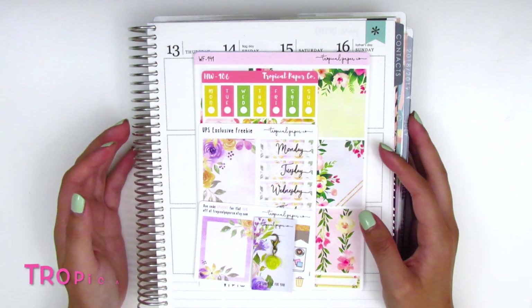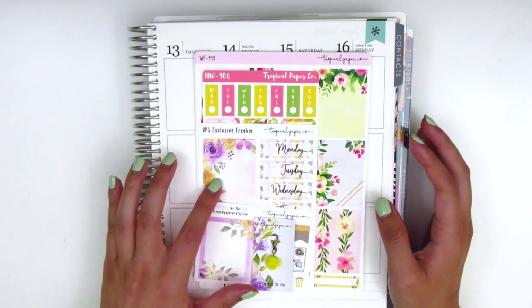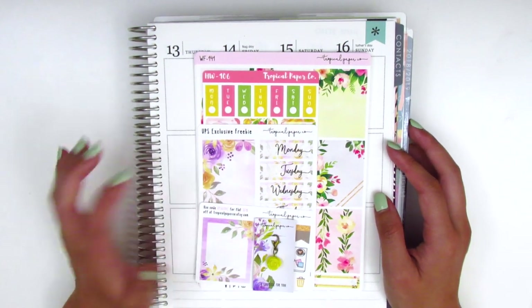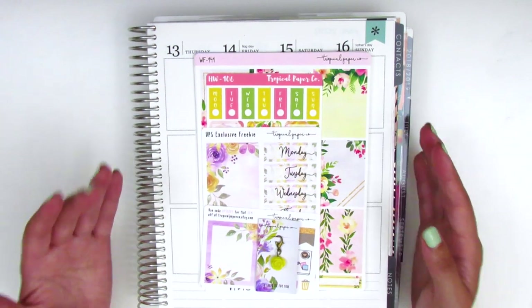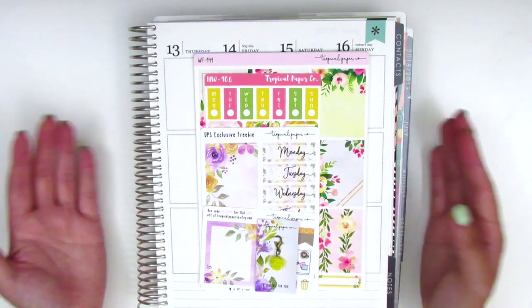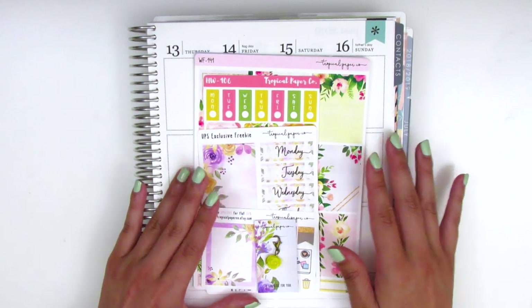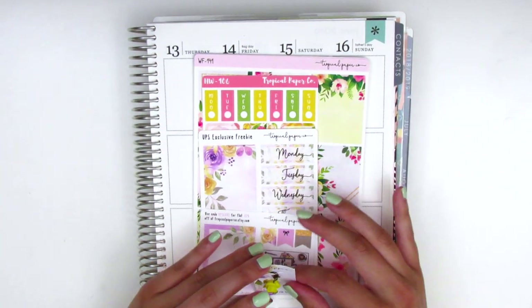The next shop is a new one for me — it's called Tropical Paper Co. I picked up some kits from her when she was participating in a group sale, the Ultimate Planner Sale. This shop is actually located in India, which is the first time I've purchased stickers from a shop in India, so that was really cool. The package made it all the way here in perfect condition and I love the quality of her stickers — I highly recommend checking her out.